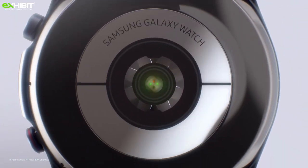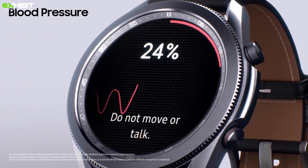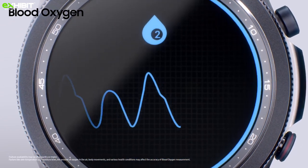Galaxy Watch 3 uses red LED and infrared rays to estimate the amount of oxygen in your bloodstream. It automatically detects heart force with its enhanced accelerometer, sending an SOS to your emergency contact with your location.